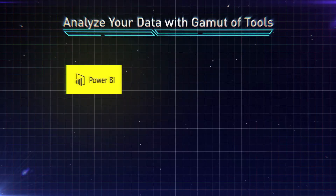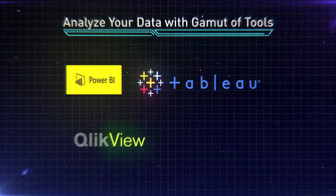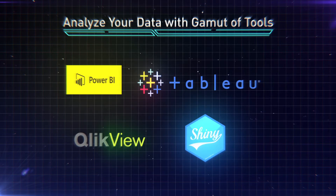We use different tools like Power BI, Tableau, ClickView, R Shiny, and many more to solve different problems.